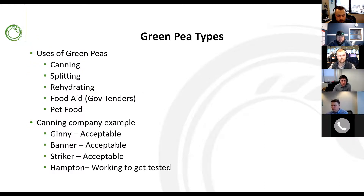Looking at green peas, the key uses are canning, splitting, rehydrating, small pack, food aid, government tenders, and pet food. The most important aspect is the ability to can. We know Hampton is something you've found works well for your operations, and we're really working on finding homes to market Hampton acres for next year. We're working on getting it tested at large canners throughout the world hoping it will be approved for canning, which will really help movement if Chinese demand shuts off or pricing doesn't support pet food.